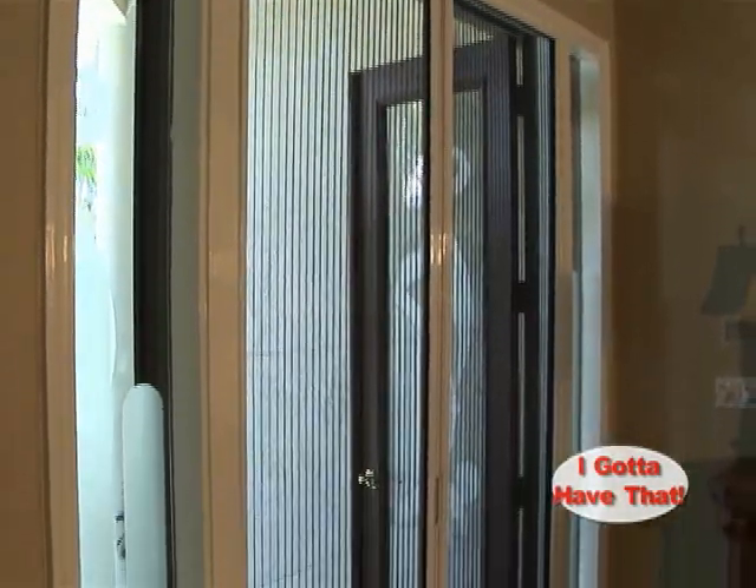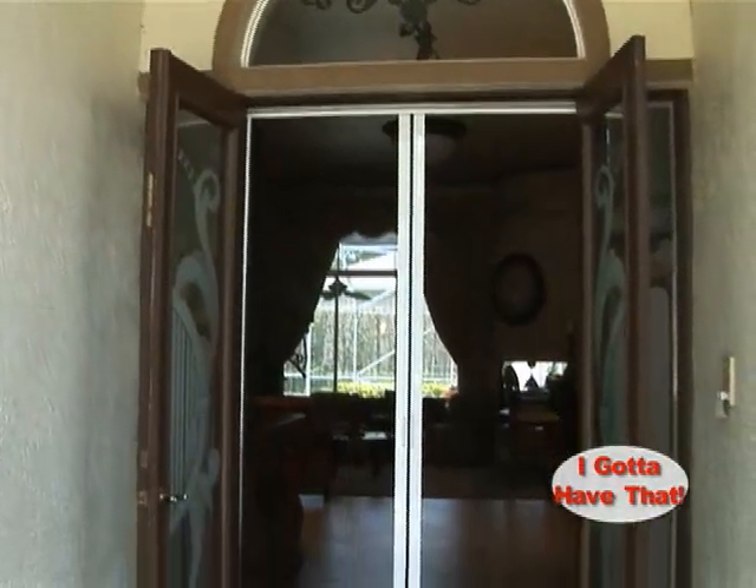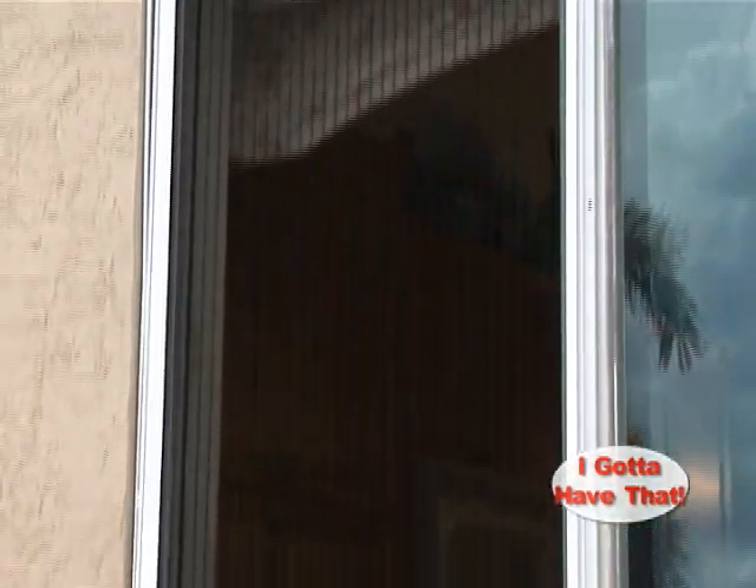Plissé Retractable Screens by Screen Solutions are perfect for French Doors, Double Doors, In-Swing Doors, Out-Swing Doors, Patio Doors, Sliding Doors, and Windows too.